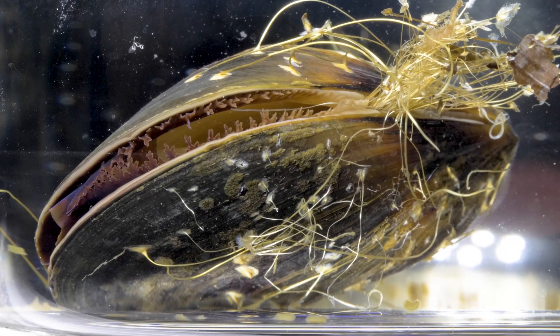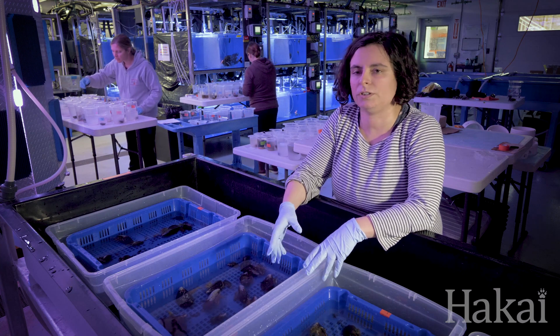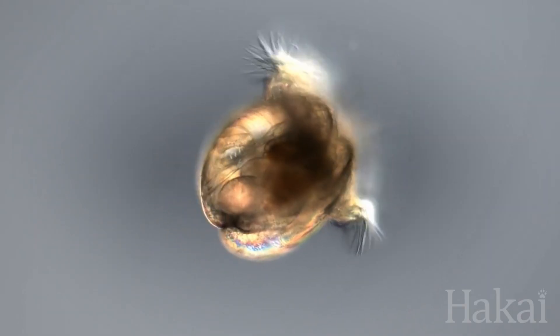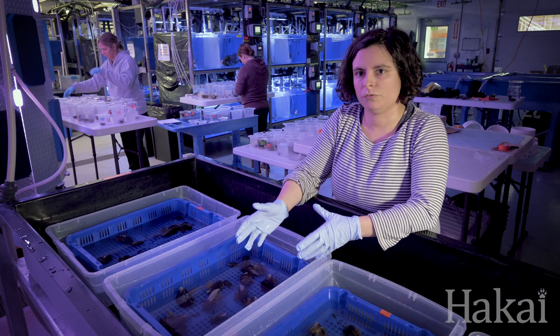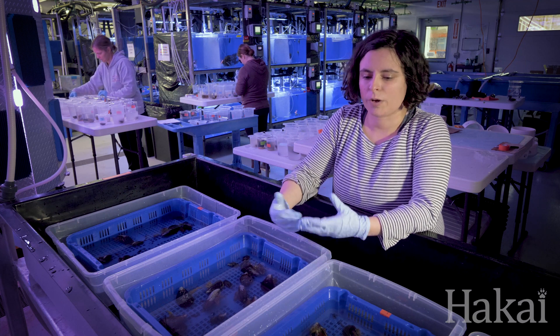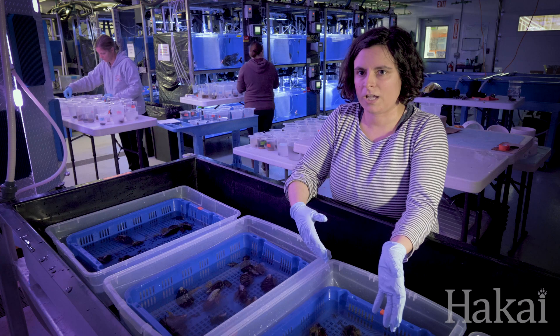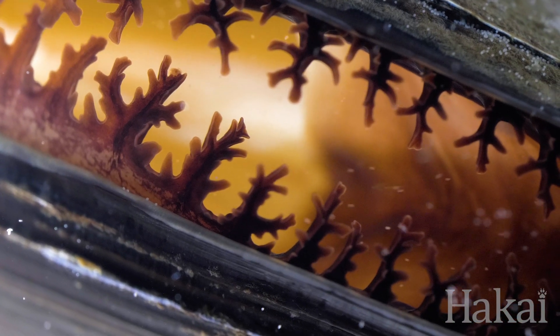We already know that the mussels are vulnerable to ocean acidification, particularly at that early life stage — the larvae. But what we don't know so well, and there's been multiple studies around the world that have shown conflicted results, is how do the larvae do when the parents have already experienced high CO2 while they were getting ready to produce the sperm and the eggs.